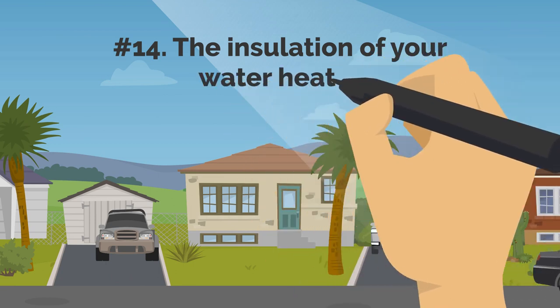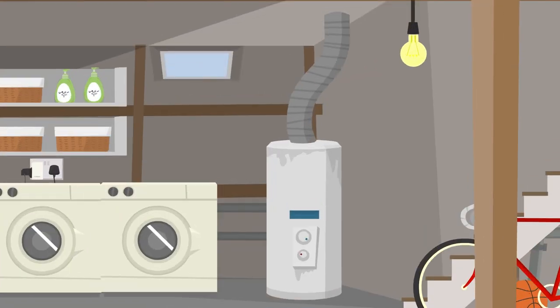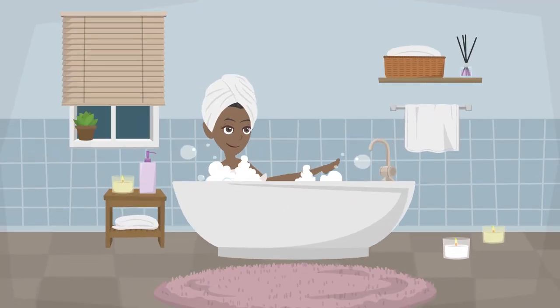14. The Insulation Of Your Water Heater. Put insulation around your water heater cylinder if you have one, whether you heat your water with electricity or gas. This easy energy-saving measure can reduce your water heating expenditures by up to 10%.